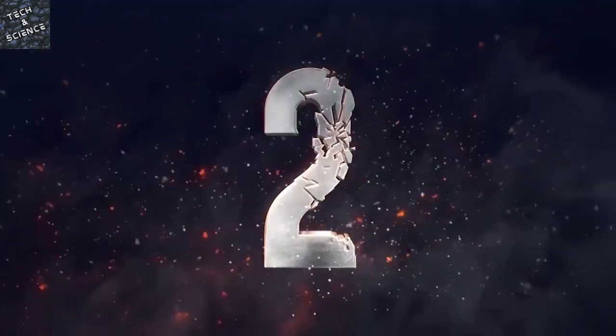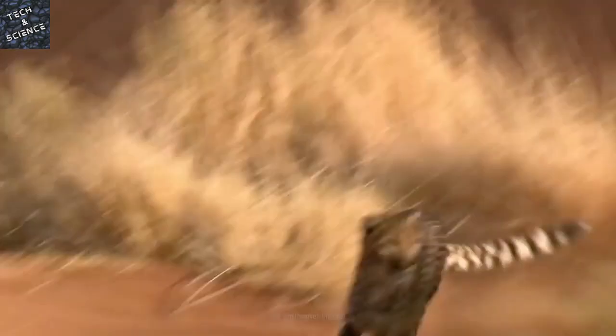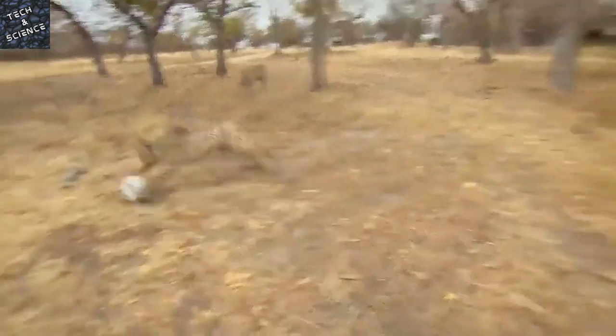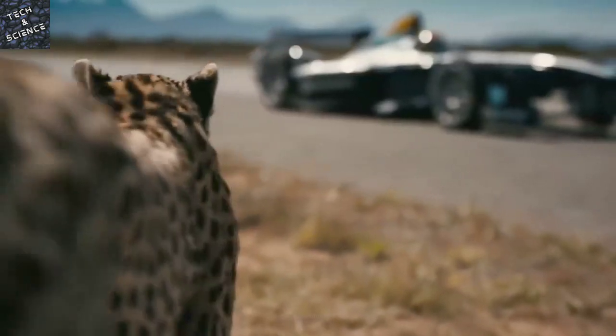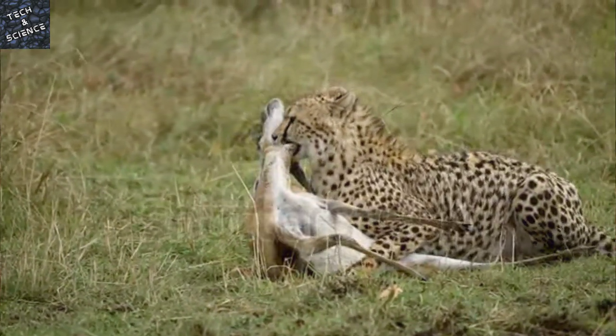Step 2: Don't Run. Cheetahs can run at speeds up to 112 km/h (70 mph), and they can accelerate from 0 to 72 km/h (45 mph) in just 2.5 seconds. They're also extremely agile, using their big tails for balance as they quickly pivot. If you run, they will instinctively chase you. Instead, back away slowly.